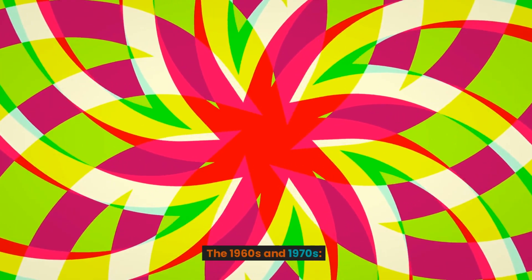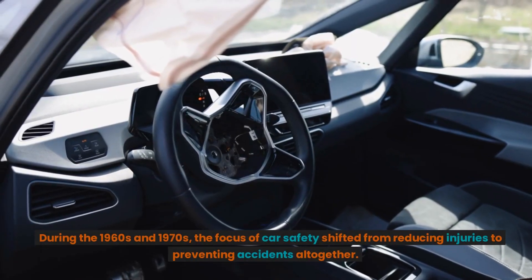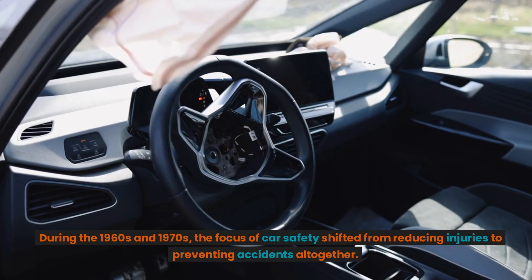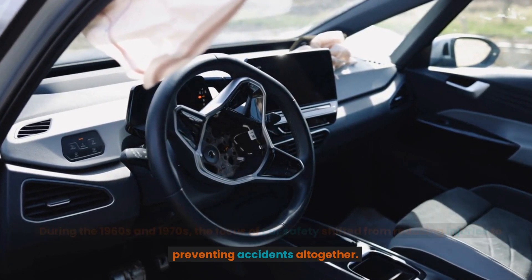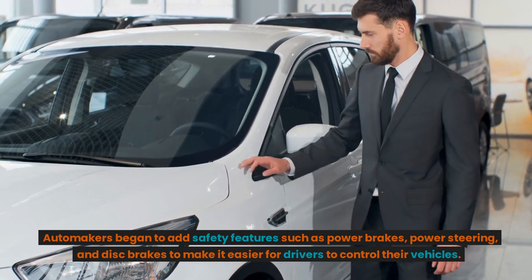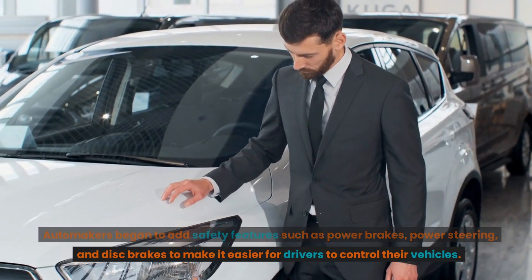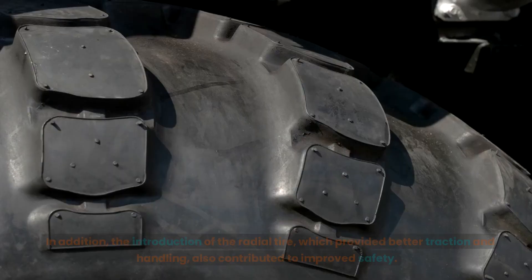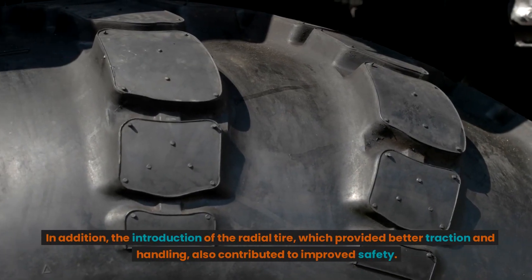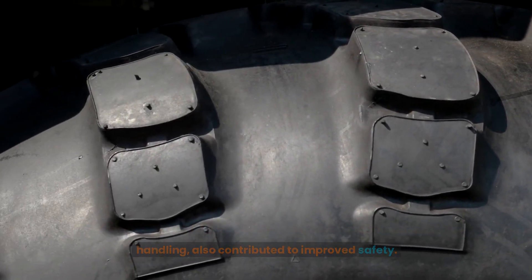During the 1960s and 1970s, the focus of car safety shifted from reducing injuries to preventing accidents altogether. Automakers began to add safety features such as power brakes, power steering, and disc brakes to make it easier for drivers to control their vehicles. In addition, the introduction of the radial tire, which provided better traction and handling, also contributed to improved safety.